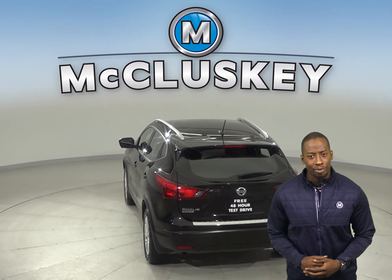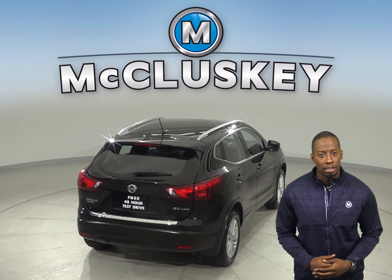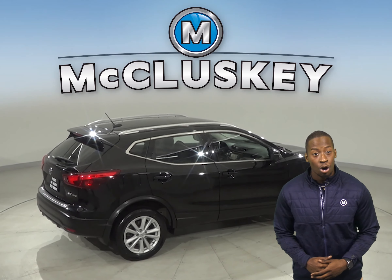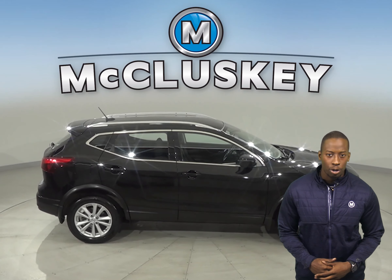For entertainment, this Rogue has an AM-FM radio that's Sirius XM ready, as well as Bluetooth capabilities along with a CD player. Steering wheel audio controls will also come in handy when it comes to switching songs or raising the volume, so you don't have to take your eyes off of the road.